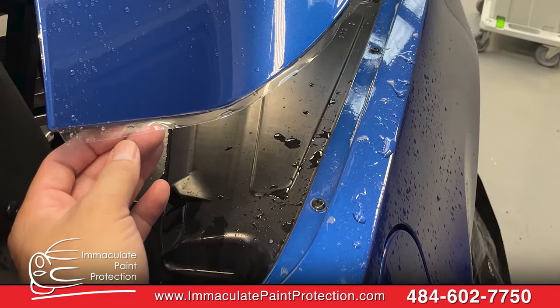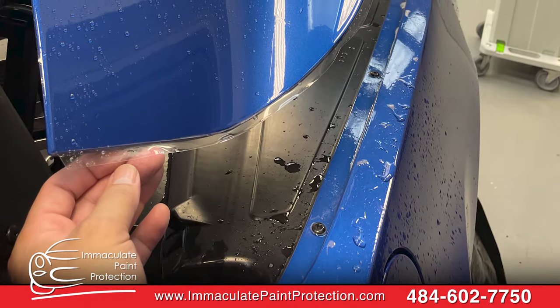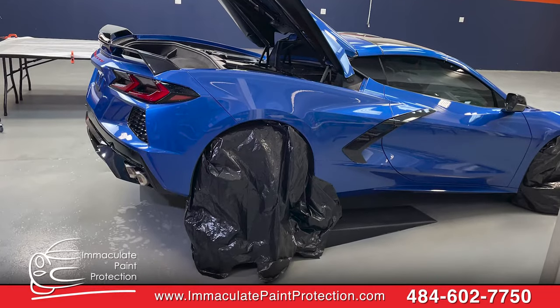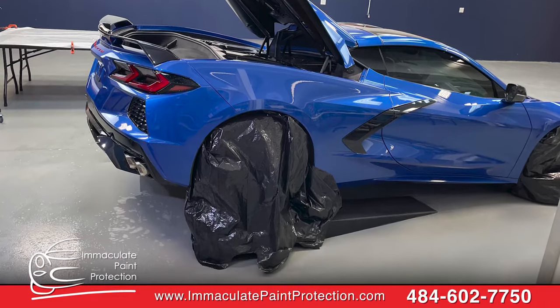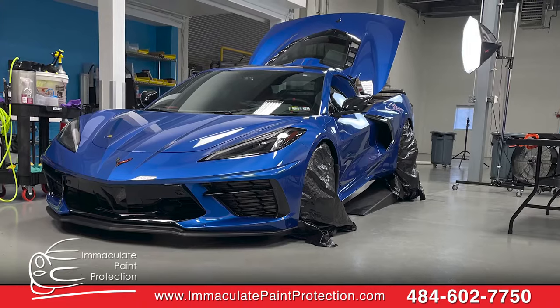We did the hood, fenders, A-pillars, your nice carbon fibers — all done. We used our Suntec Reaction 12-year film. The Suntec Reaction has a ceramic coating infusion, so you got paint protection and ceramic coating all at the same time.